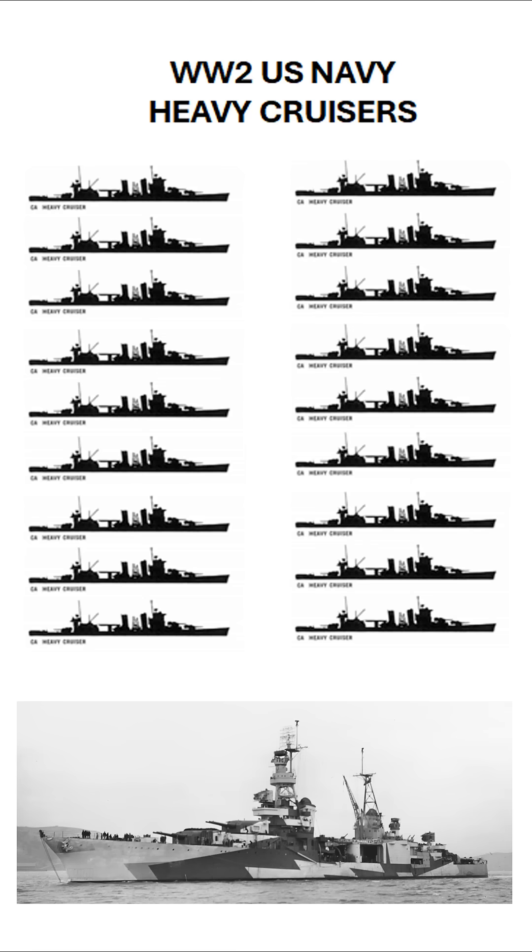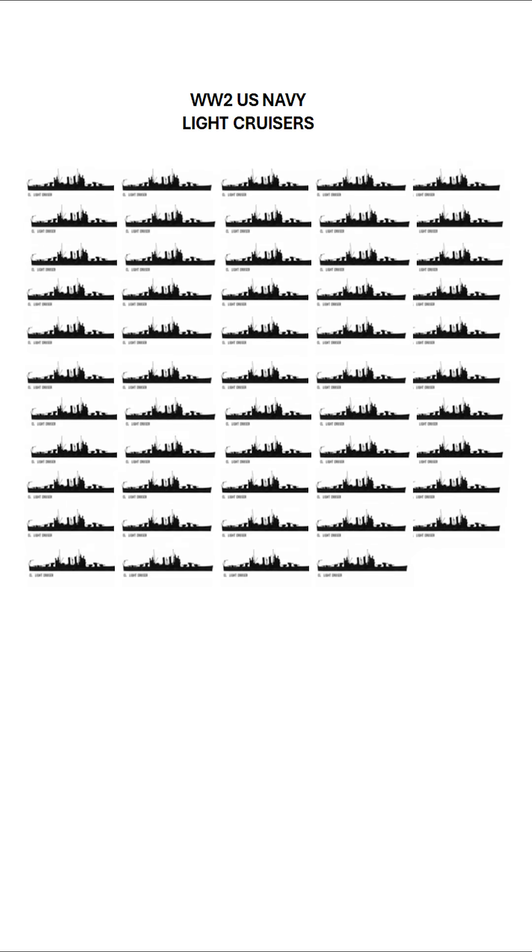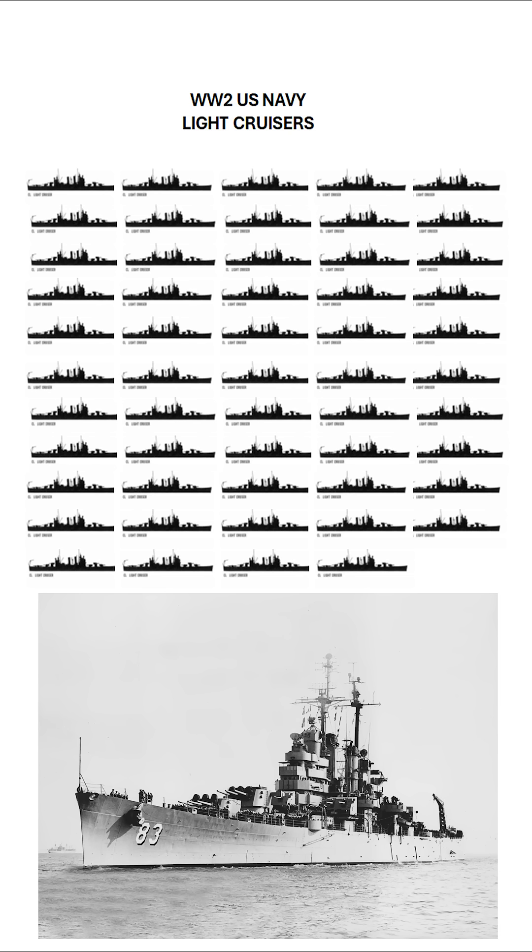How many did the U.S. actually build? 18 heavy cruisers and over 50 light cruisers. The Cleveland-class alone became the mass production champion — practically a floating assembly line success story.